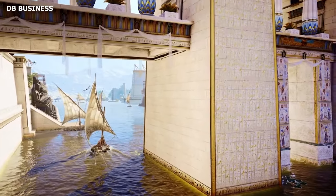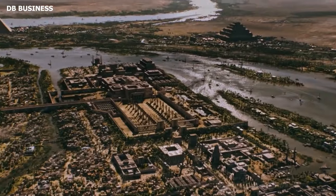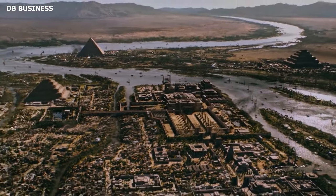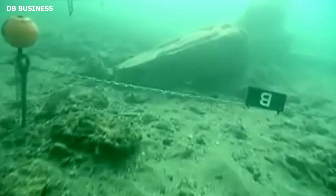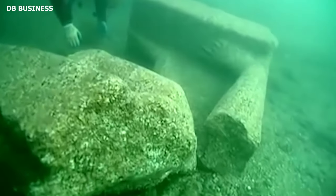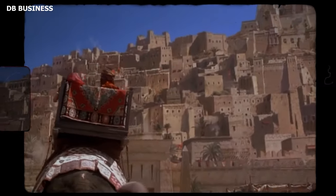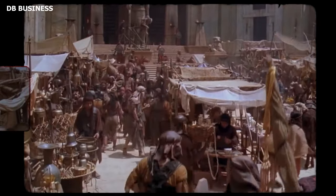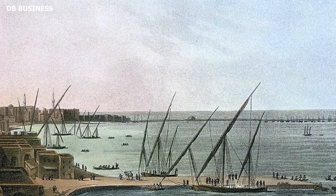One of the most intriguing aspects of Heraklion's architectural narrative is its evolution in design aesthetics. Being a port, the city was exposed to a confluence of cultures. Though the bedrock of its design remained distinctly Egyptian, structures began to exhibit subtle nuances from Phoenician, Greek, and other Mediterranean influences. Colossal statues began adorning the city, celebrating deities, revered pharaohs, and mythical creatures. However, prosperity attracts envy, and Heraklion's wealth made it a coveted target, prompting the city to undergo a transformation focusing on defense.